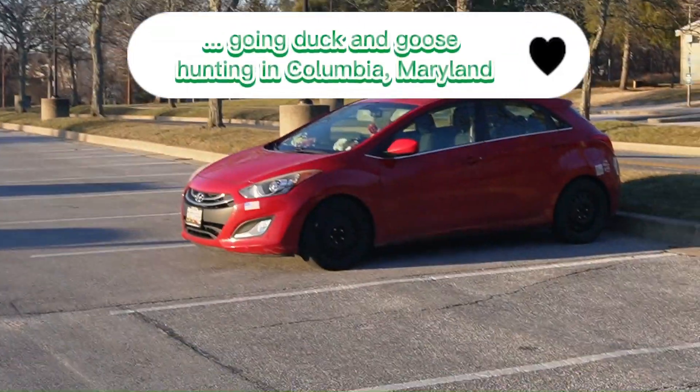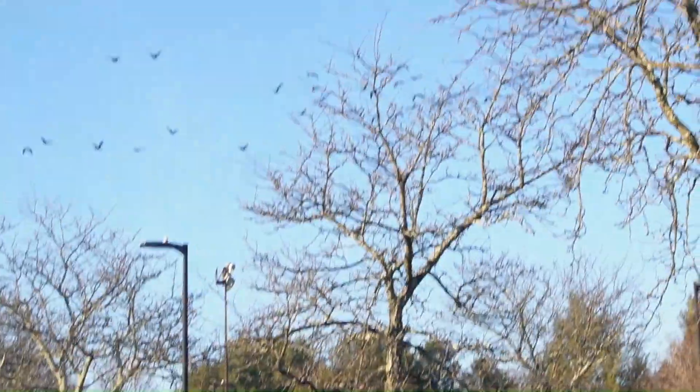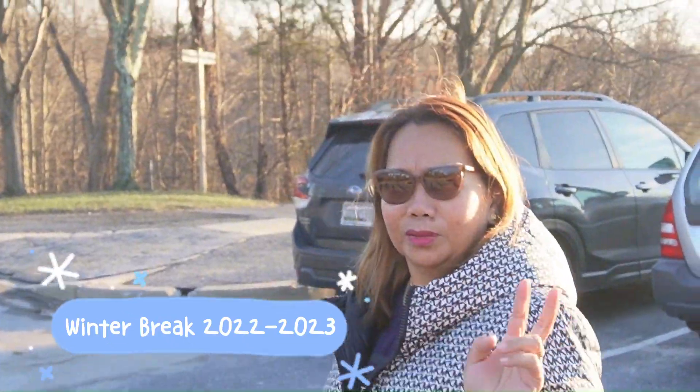We're in Centennial Park in Columbia, Maryland. Chris Flo and Monkey Bee are going lakwatsa again, because what time of year is it, honey? Winter break.